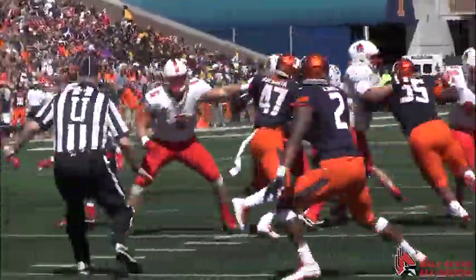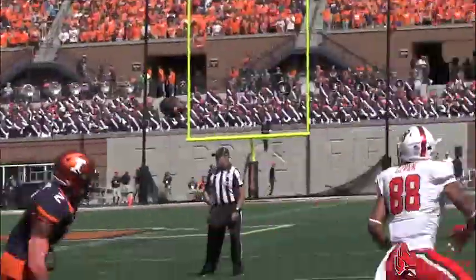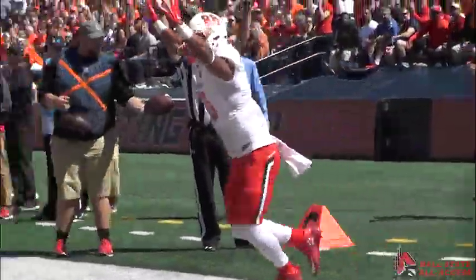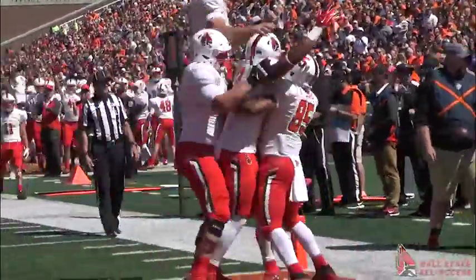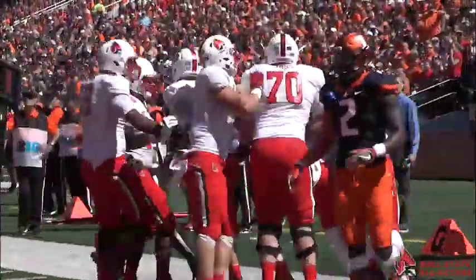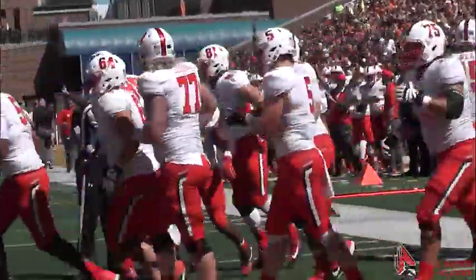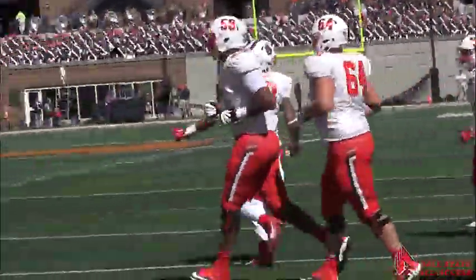Snap. They fake the handoff. Wiley then fakes to Gilbert, throws far side in the flat. Given makes the catch at the 1 and dives to the pylon for a touchdown. Nolan Given — his first collegiate catch, and it goes for 6. We're tied in Champaign.